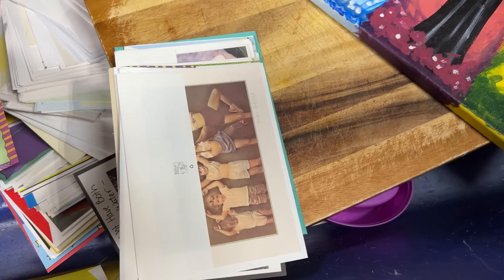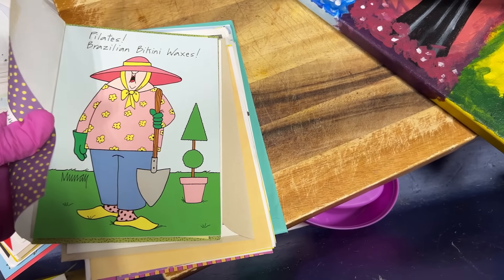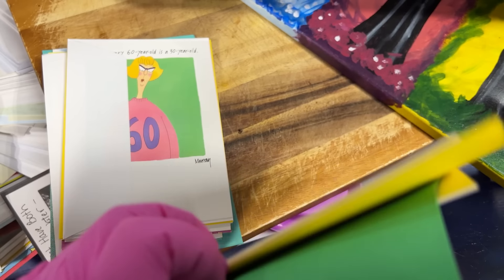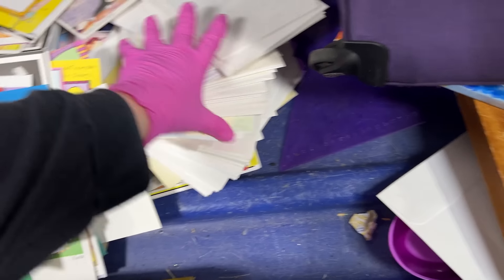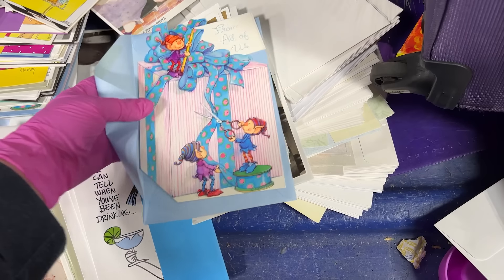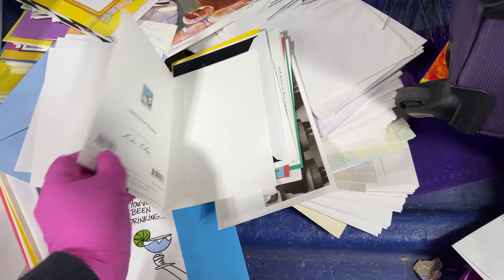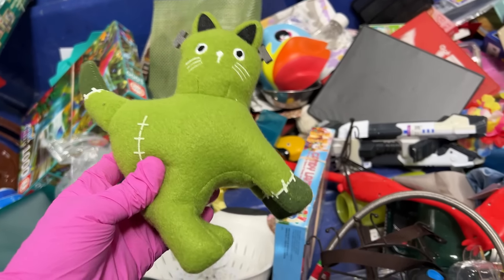These are really cool cards. There's a whole bunch of them here — somebody who likes cars. They're really cool. I was just briefly looking in here and saw the felt Target Halloween cat.